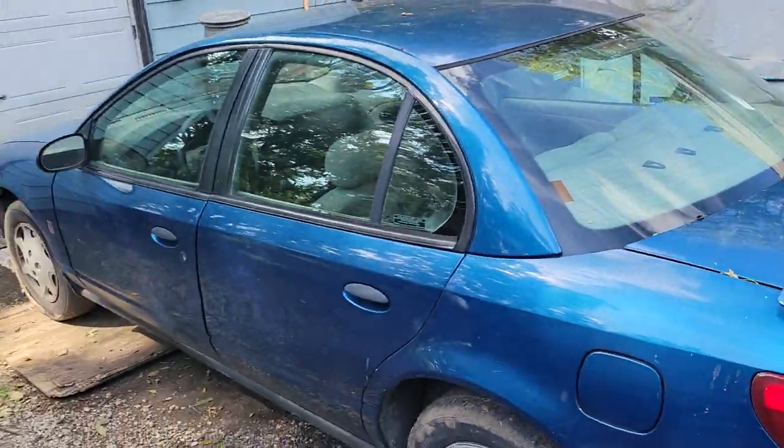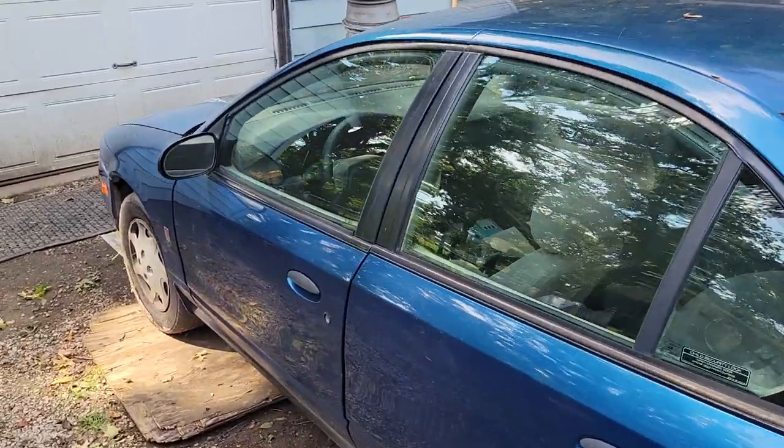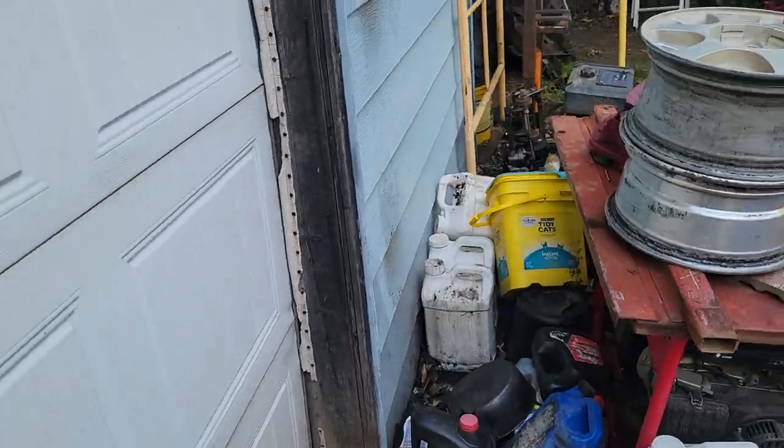You all remember this car from when I blew the motor in it. I have not put a motor in it yet, but I did get a new motor for it — it's in the garage. Let me show you real quick.